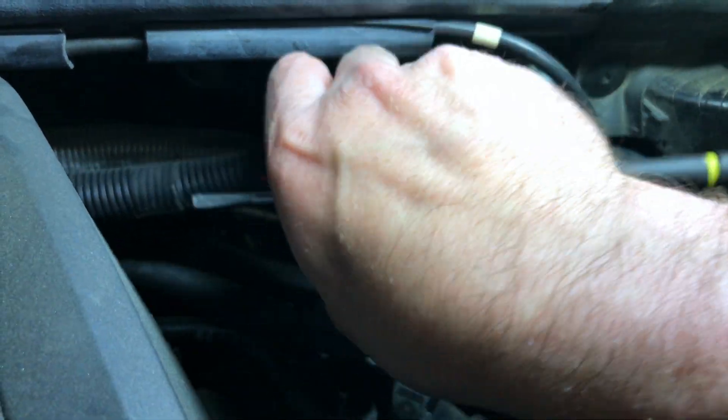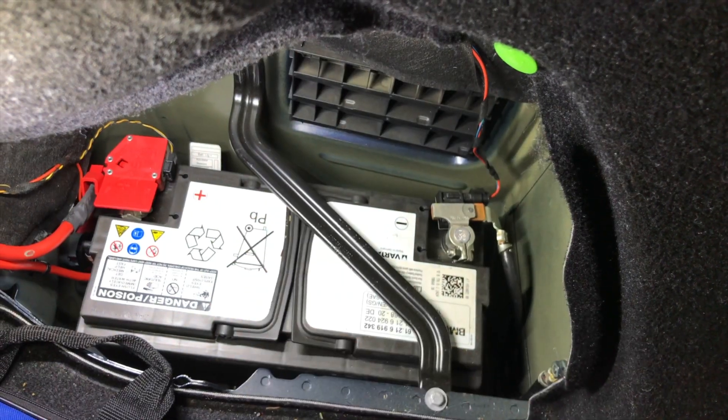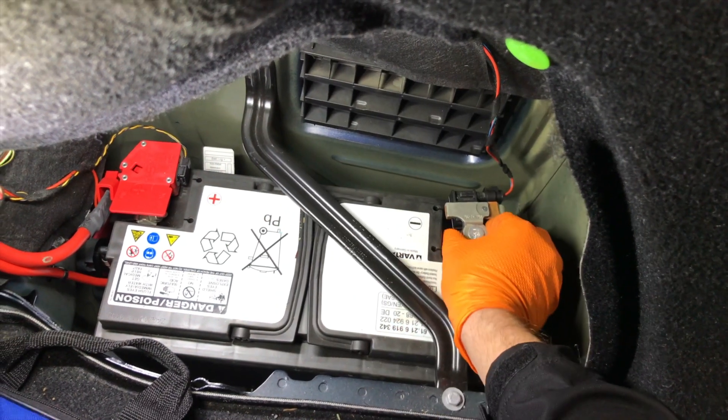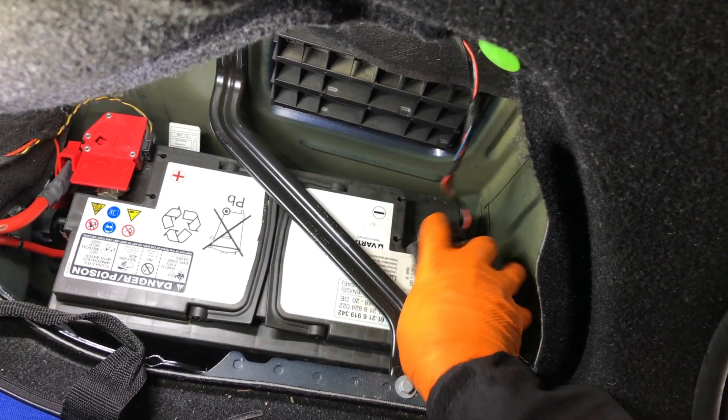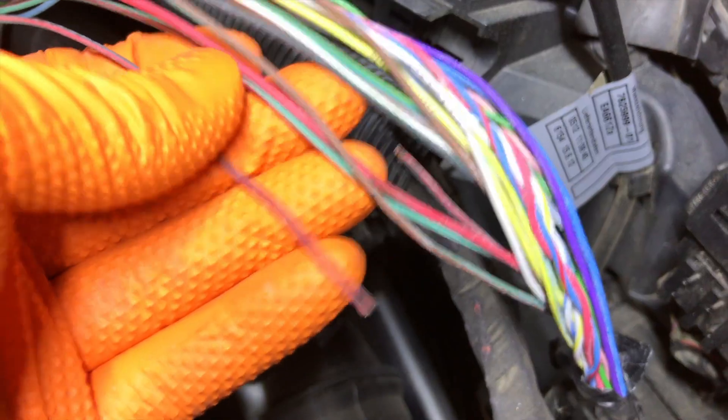He investigates further, making sure other areas haven't been compromised. Now it's time for the repair, but first the battery is disconnected to prevent electrical short circuits during the repair.